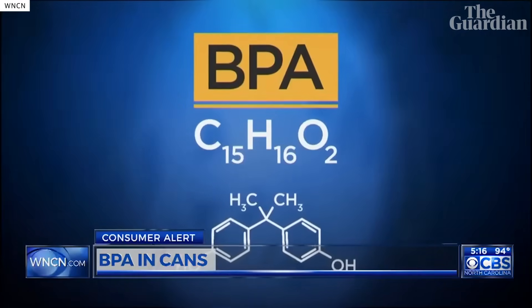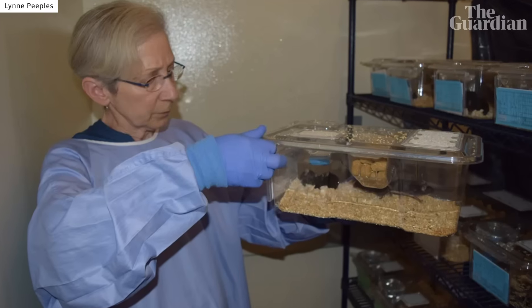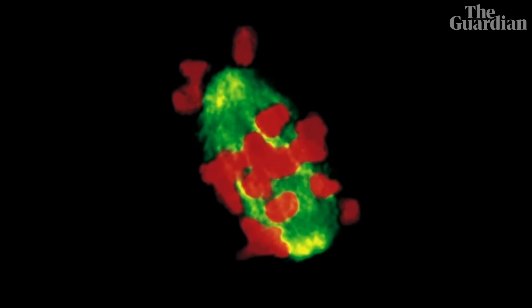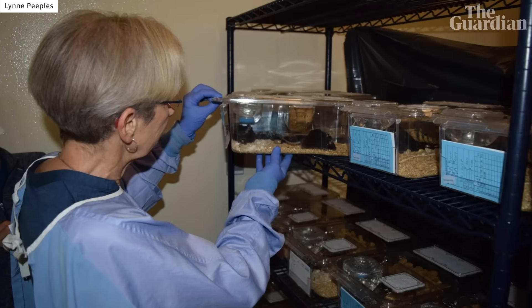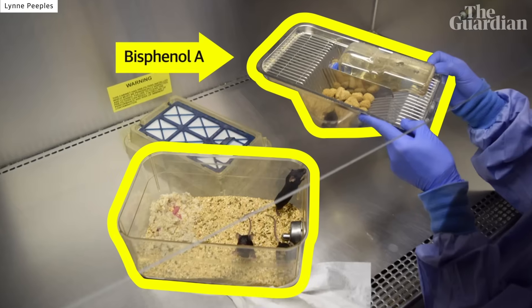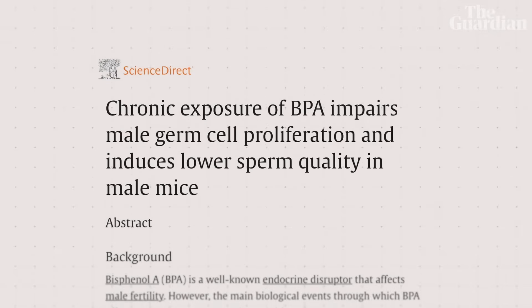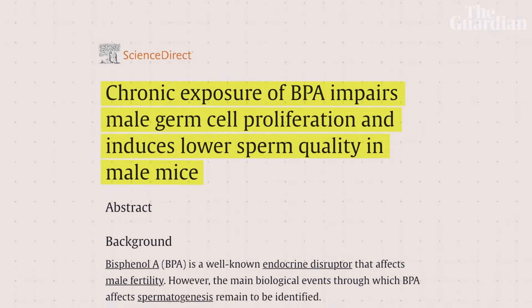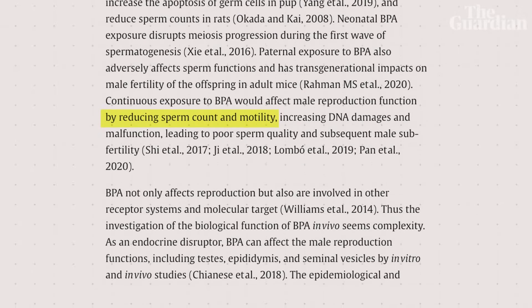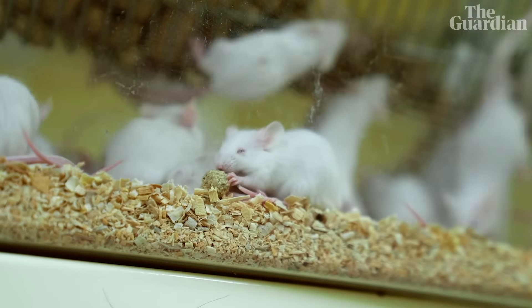The impacts of BPA are something Professor Patricia Hunt discovered by accident in 2003. She was studying the egg cells of mice one week and they looked normal. A week later, she looked at the chromosomes in the egg cells and they looked scrambled and disorganized. After searching for what changes could have taken place, she discovered that their plastic cages leached BPA, a chemical that mimics the hormone estrogen, causing significant damage to their egg cells. Other studies in mice have shown that exposure to BPA caused significant disruptions to sperm production, including a decrease in sperm count and impaired sperm motility. How applicable these findings are to humans is yet to be understood.